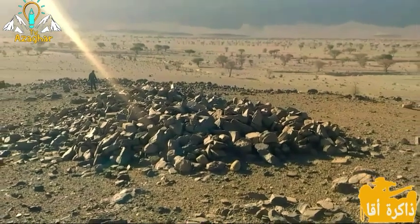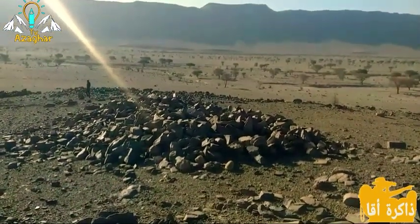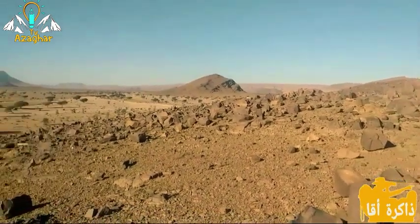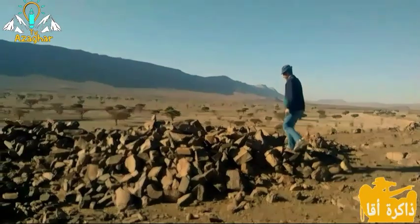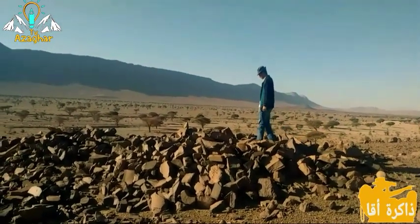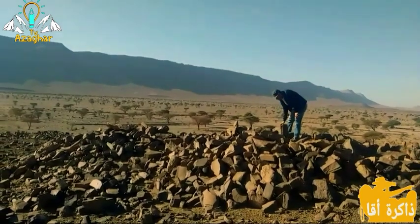إن غنى المنطقة من حيث الثروات الصخرية والشواهد الأثرية الأخرى دليل على أنها عرفت تعاقب ثقافات مادية مختلفة واستقرار مجموعات بشرية متنوعة استوطنت المنطقة منذ غابر الأزمان.